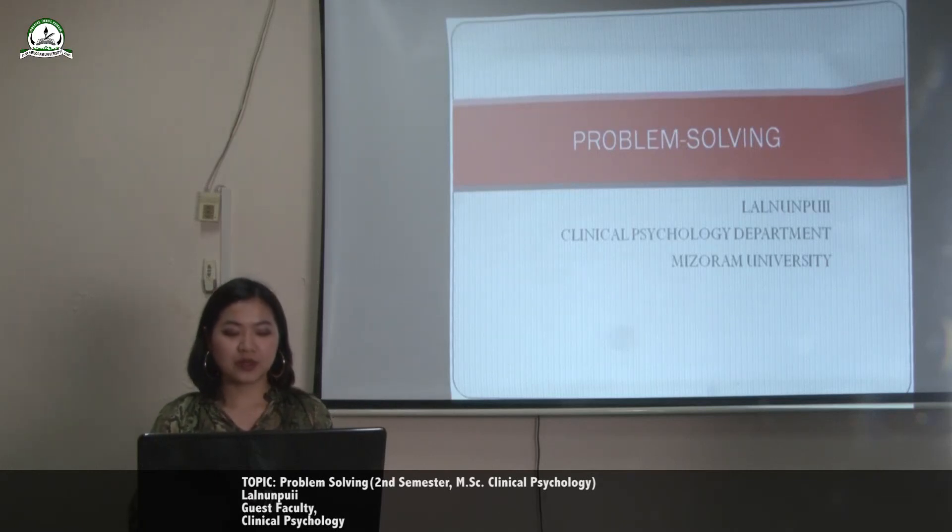Good afternoon everyone. Today I'm going to give a lecture on problem solving for the clinical psychology department.